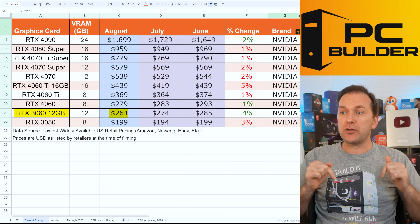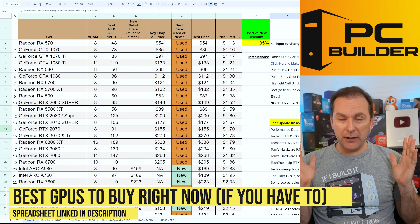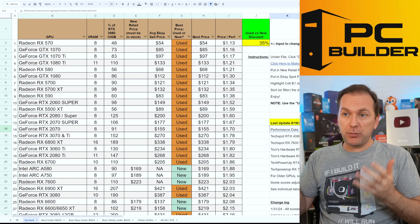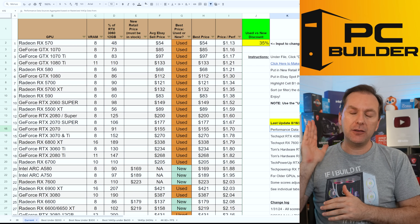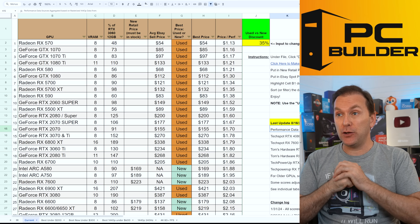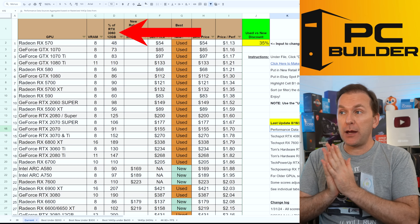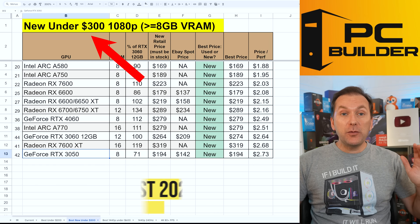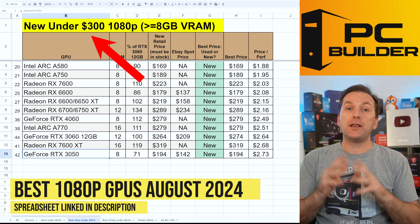Let's jump into the best graphics cards of August 2024. If you're looking to buy a new GPU, these are the ones you should be looking for. We have a big spreadsheet available in the video description — you can check it out and put your own prices in. These are current US retail prices for new cards and average eBay prices for used cards. We track them all by performance and price to get price-to-performance ratios, broken out into every category. Sticking with our audience preference, we're going to skip the $200 cards and go straight to the best new GPU under $300 in 2024.